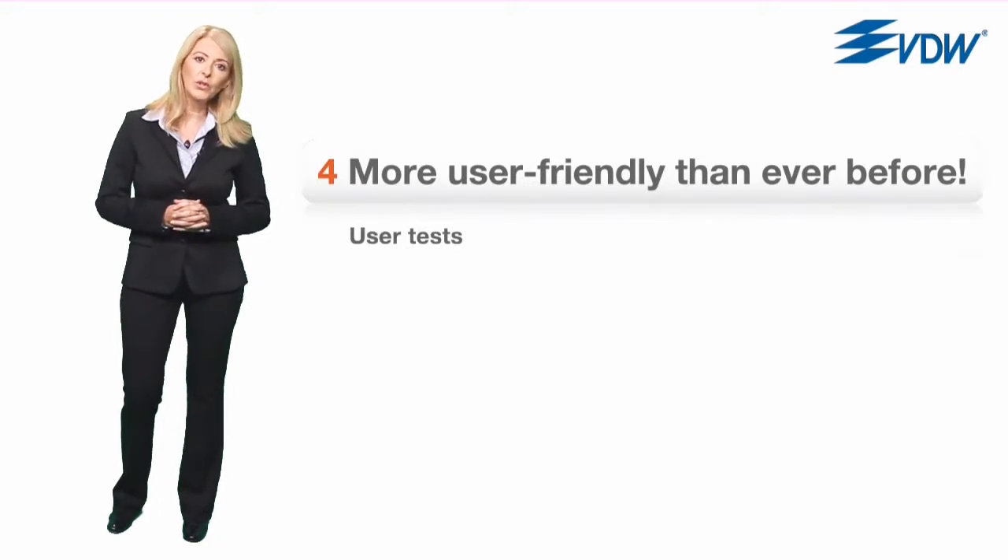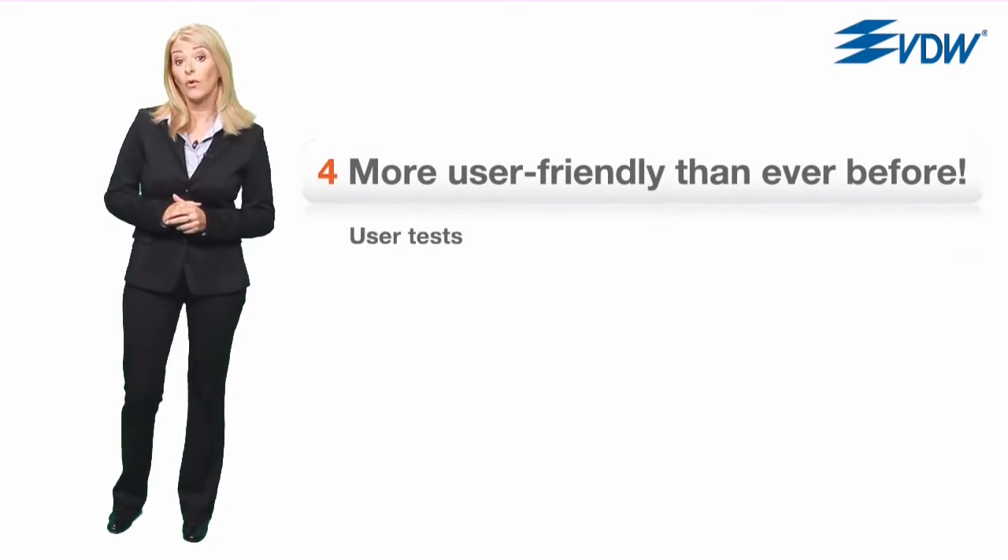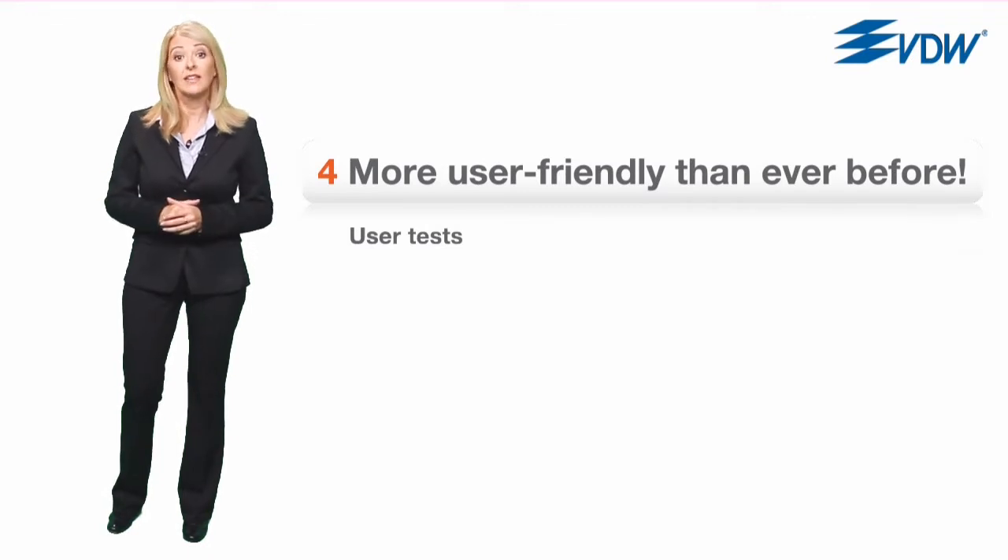If you're wondering if Reciproc is the right system for you, you should take a look at part four to see how Reciproc is more user friendly than ever before.